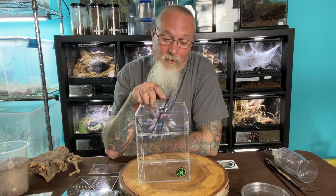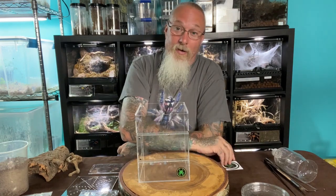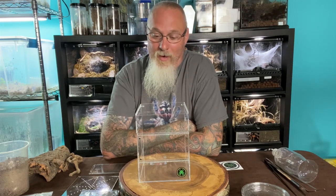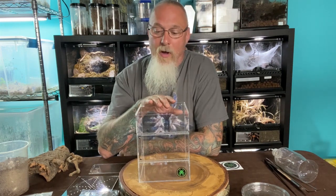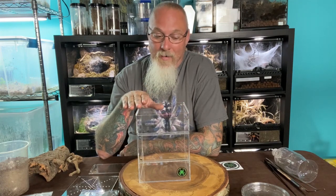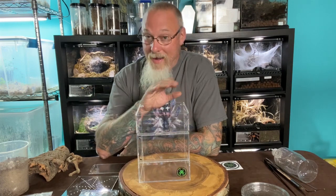Today we're going to be using this acrylic enclosure from the good people over at Primal Fear Tarantulas. You can go and check them out — they make some exceptional products. One of the products you can already see up behind me is that little coffin-inspired one we did for the Black Widow in her little enclosure, and it's holding up really well — absolutely amazing for presentation. I bought two of these particular units; I wasn't overly pleased with them for my applications at the time, but I think for this particular species this unit will work absolutely amazingly.